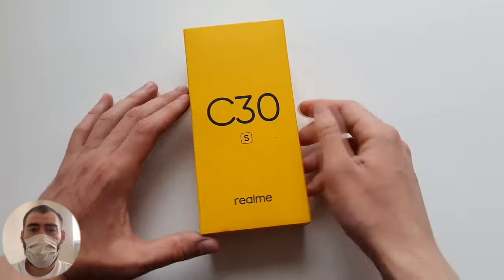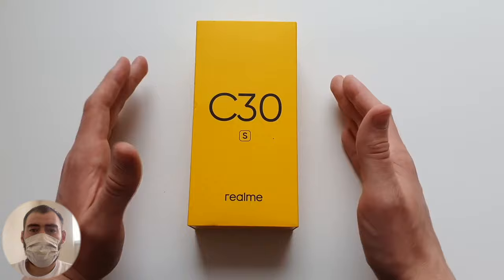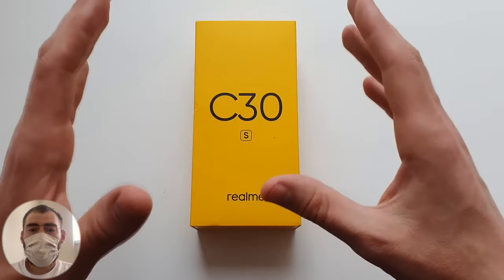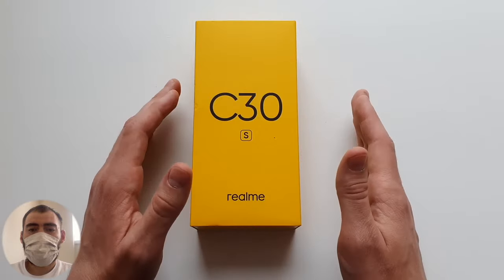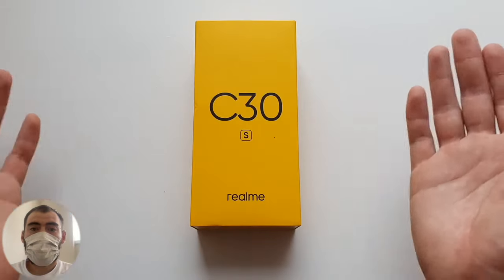I already had a review of the model C30, which is a pretty good phone for your money, but this C30S costs a bit more. It comes with 2GB RAM and 32GB internal memory.